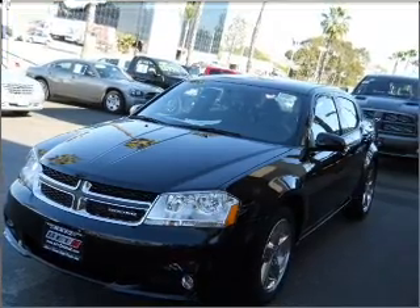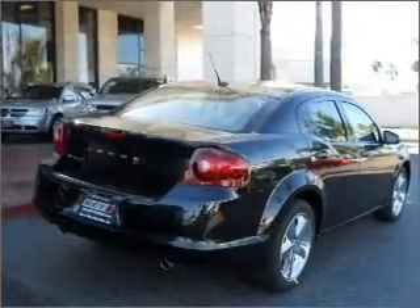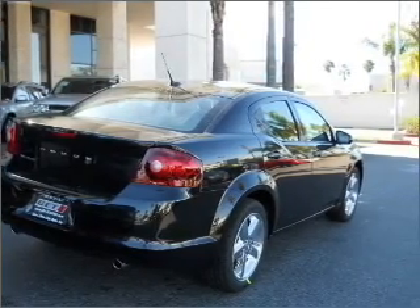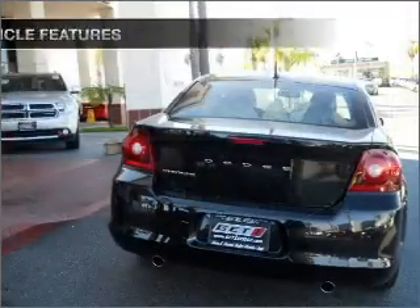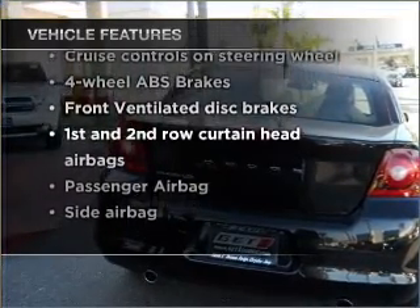Premium wheels give a more luxurious look. You will appreciate the safety feature of anti-lock brakes. Heated seats come for you on cold winter days. Memory settings are just one of the extras. And with these notable features, you won't want to miss out on the opportunity to own this amazing vehicle.